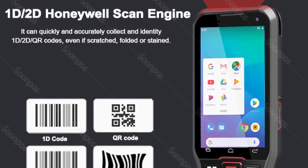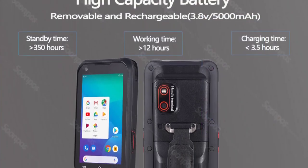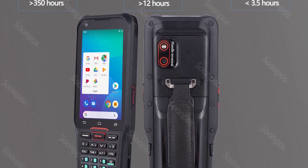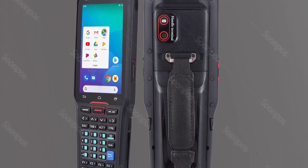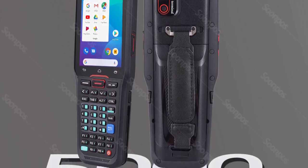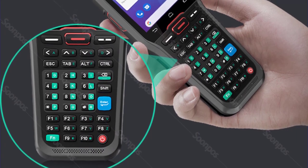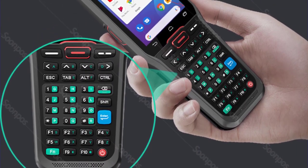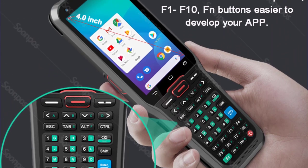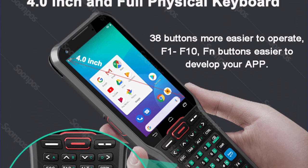The ability to scan both 1D and 2D barcodes, including NFC capabilities, showcases its versatility across a range of applications. The 4.0-inch HD screen is a game-changer, offering crystal-clear visuals that make data interpretation a breeze. Powered by an octa-core 2.0 GHz CPU and 4GB of RAM, the PDA 041 handles multitasking with ease. The 64GB ROM provides ample storage for applications, documents, and files, ensuring that you have everything you need at your fingertips.